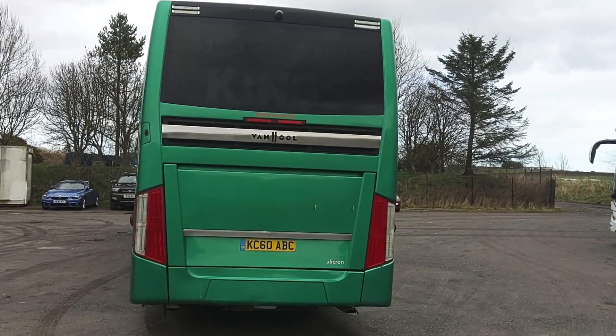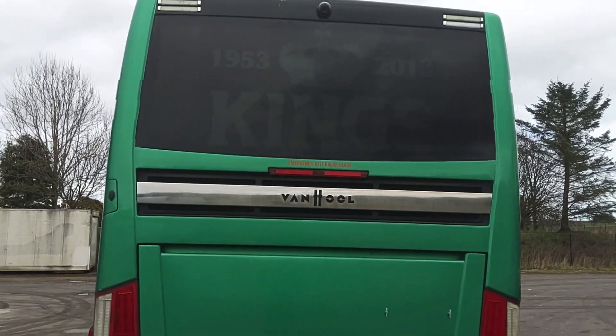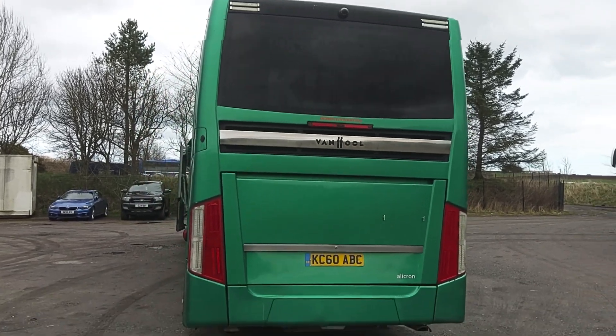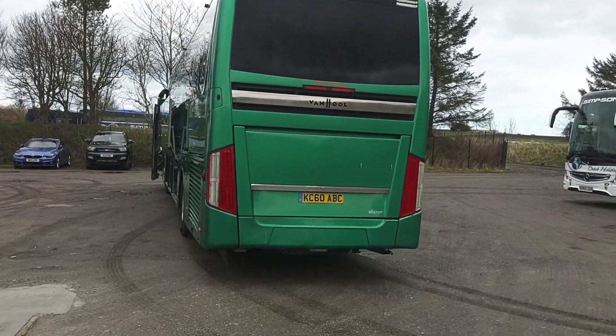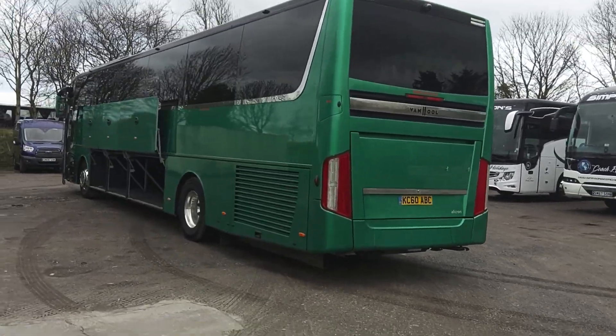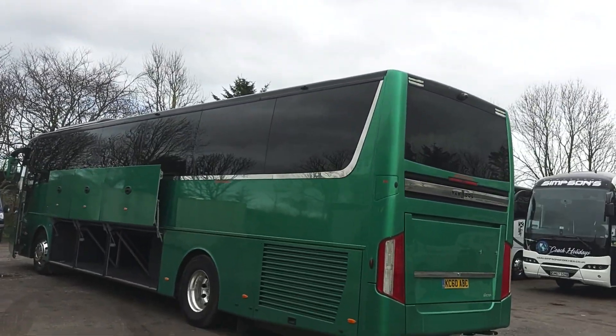MAN Euro 5, driven through a ZF AS-Tronic gearbox. You can just make out, if the light's right, the transfers on the back window — that's Kings Coaches 1953–2013. It was the Diamond Jubilee vehicle, hence the registration. Reverse camera fitted.